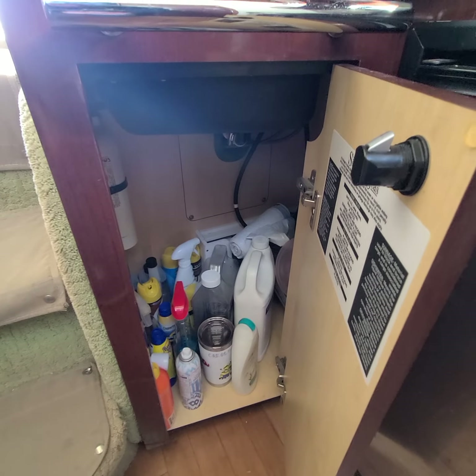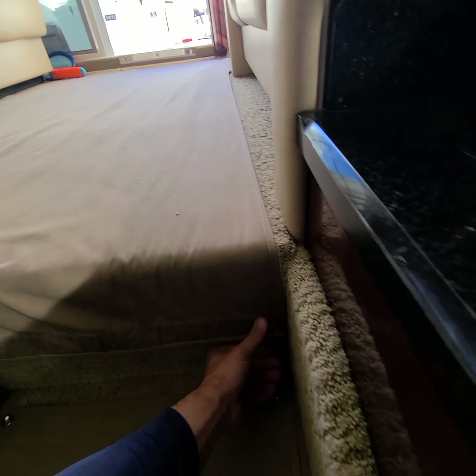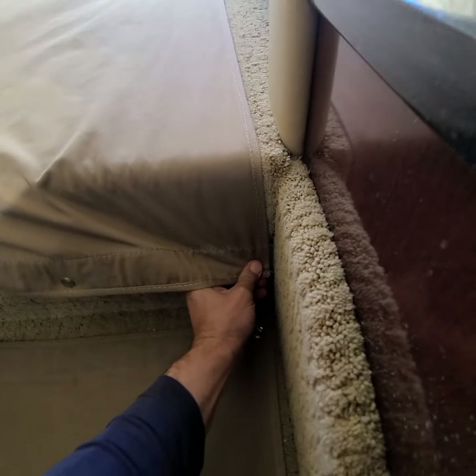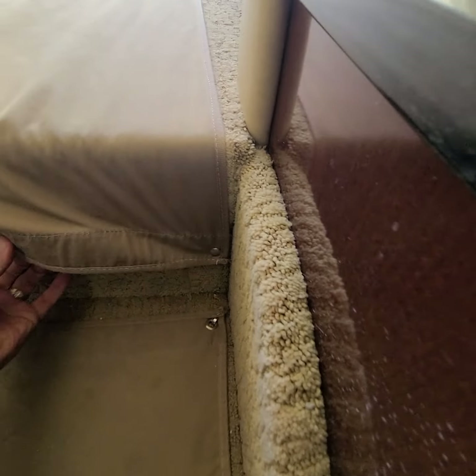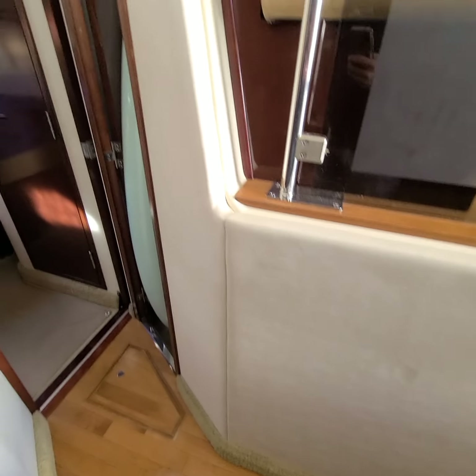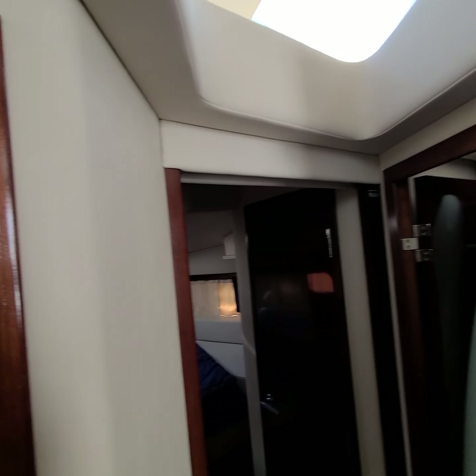Those are usually nasty. Let's see what this looks like underneath — oh yeah, needs to be steam cleaned. I'll do that on the way back. Headliner material here looks good.